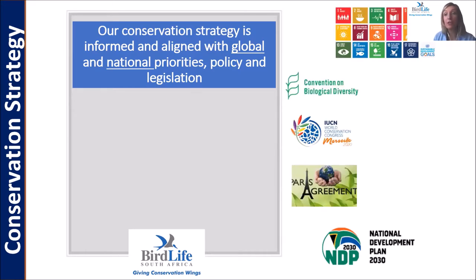Those global priorities include the United Nations 17 Sustainable Development Goals as well as different conventions. I'd like to single out the Convention on Biological Diversity and the key decisions that will guide us for the next 10 years, and also the IUCN, the International Union for Conservation of Nature.